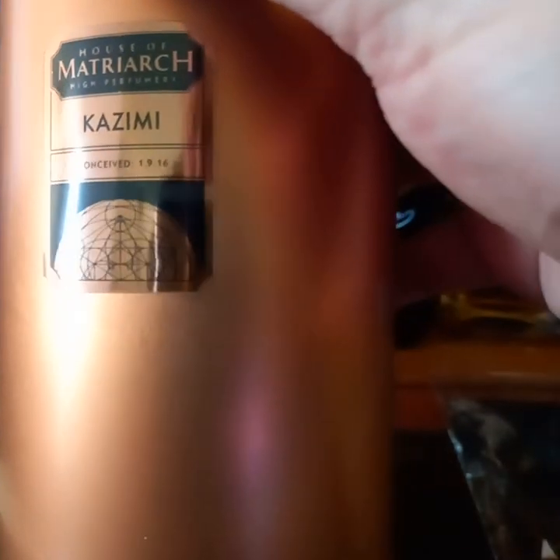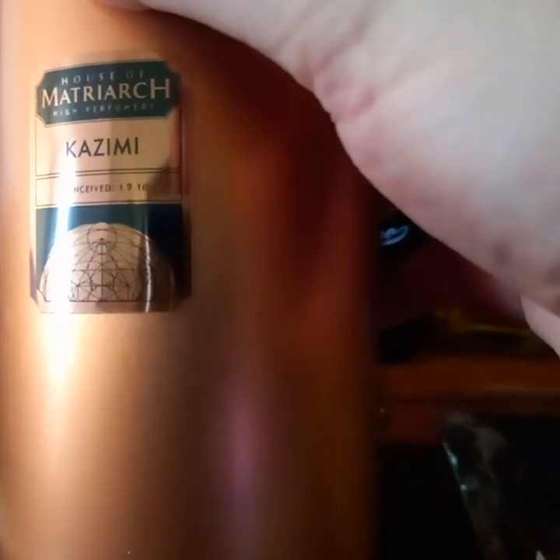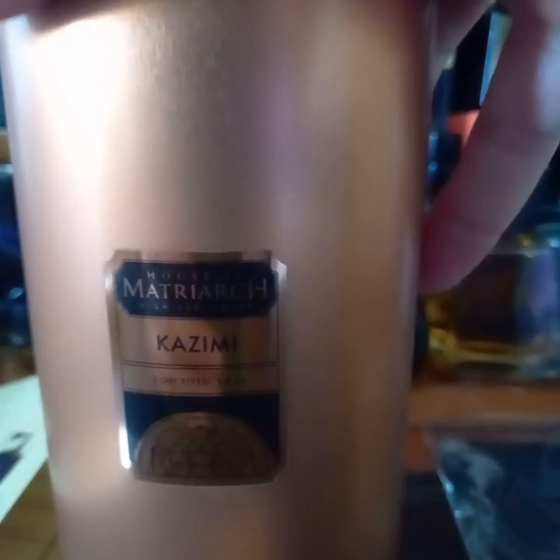It says 'conceived on 1/9/2016.' I know Americans put their dates the wrong way around, but it's all right — what this actually means is the 9th of January, not the 1st of September, 2016. I don't know if that's when the perfume was released or when this actual bottle was made, which would make it nearly six years old, but it doesn't bother me — it's just been maturing in the bottle.